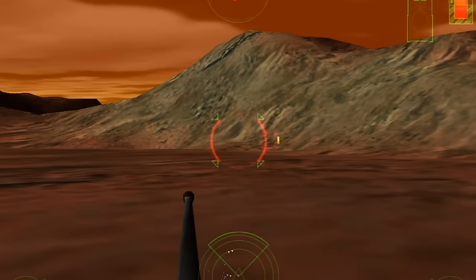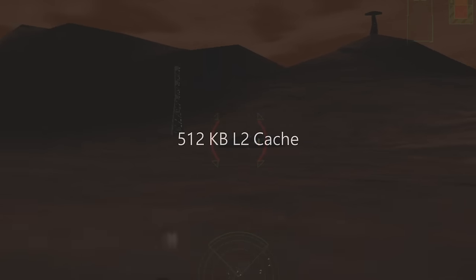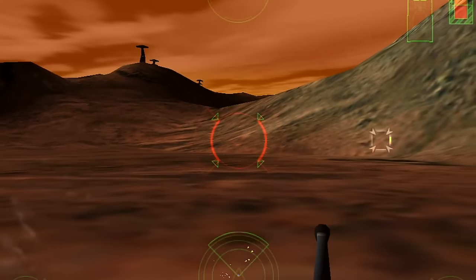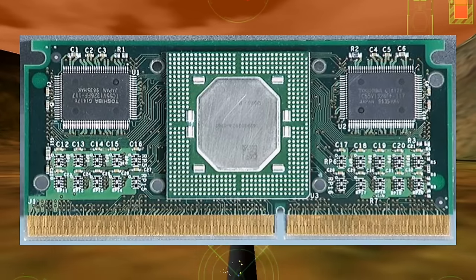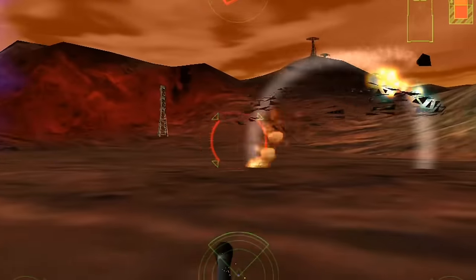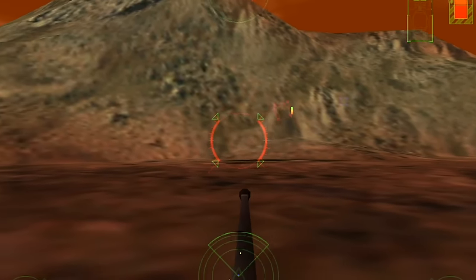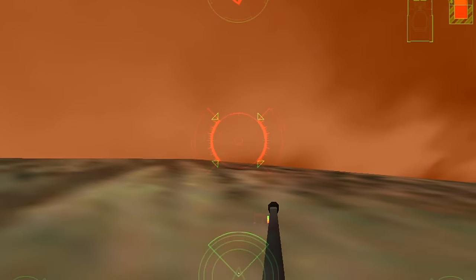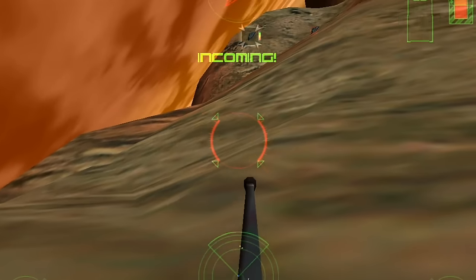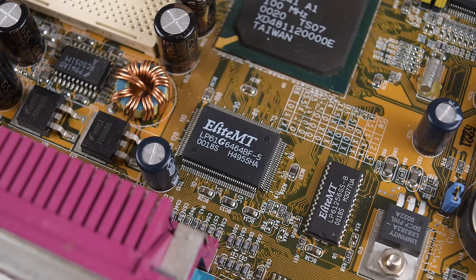The Pentium 2 is also very interesting as it has 512 kilobytes of Level 2 cache inside the processor, but outside of the CPU die. Here is a picture from Tom's Hardware — we can see the actual CPU die right in the center and the two cache chips on the outside. Cache is very important; it basically speeds things up by reducing access to the comparatively slow memory. Cache is nothing new — you can find cache chips on 386, 486, and Socket 7 motherboards.